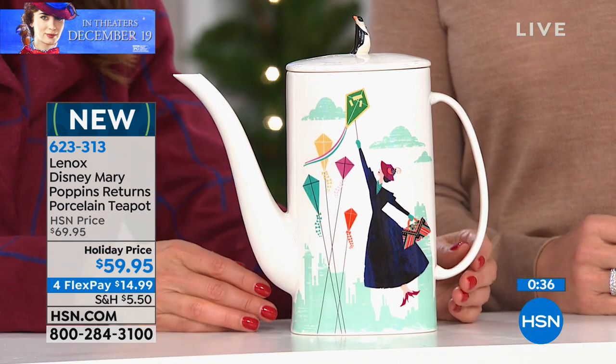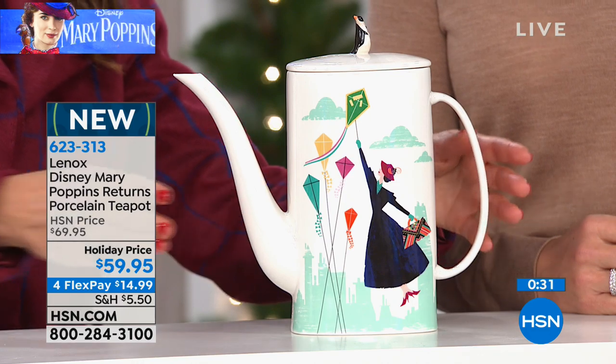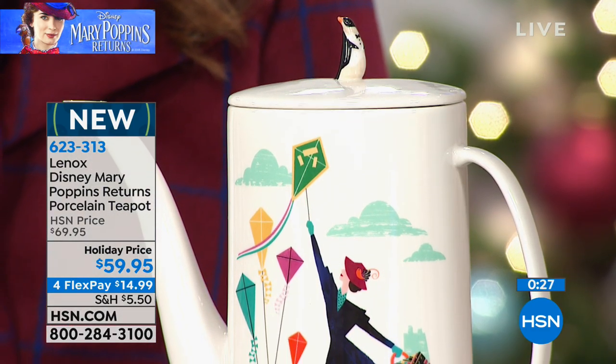And you can get it home in time for Christmas. Take advantage of those flex pays — that gets it home for less than $15 a month. And you also get to take advantage of our holiday pricing, which is $10 off as well.